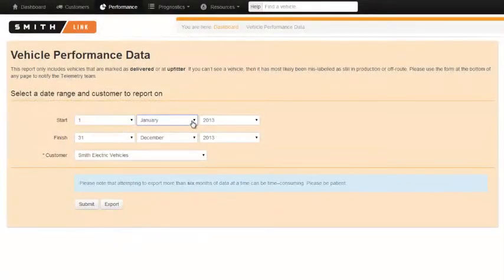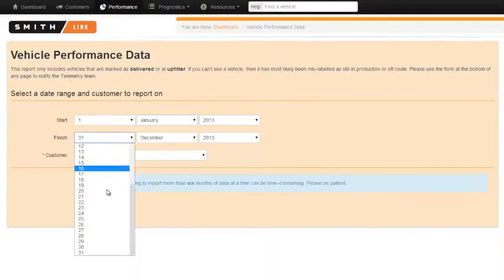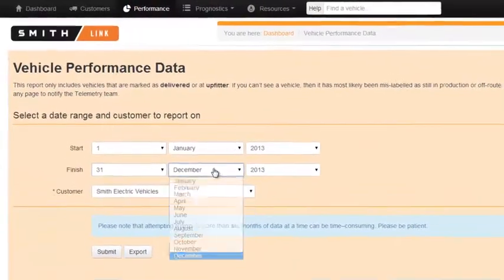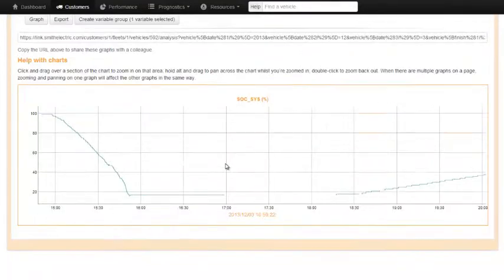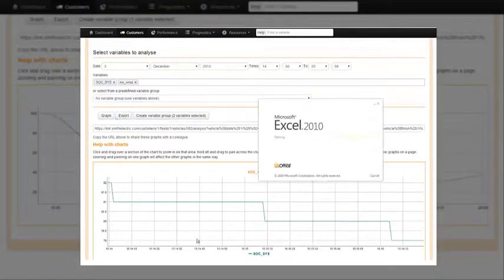Additionally, SmithLink provides convenient access to historical performance data. This data is sorted by both customer and fleet with selectable date ranges, and can be viewed within the web interface or exported to Excel for external analysis.